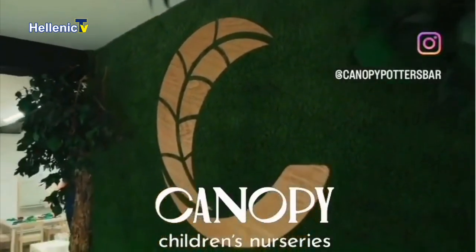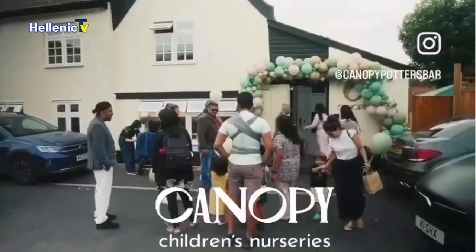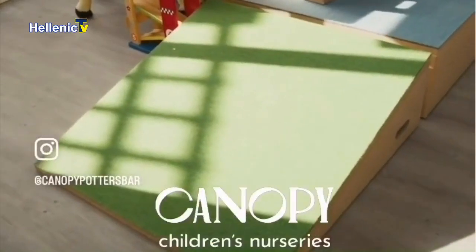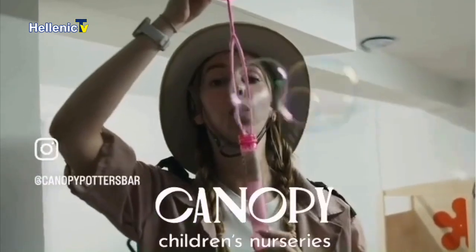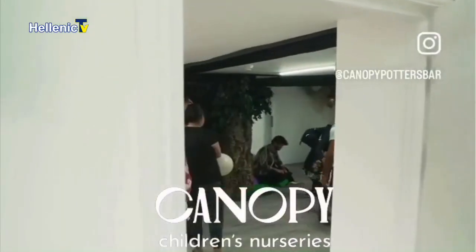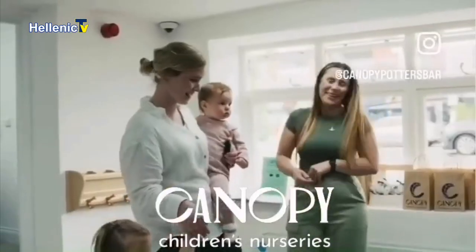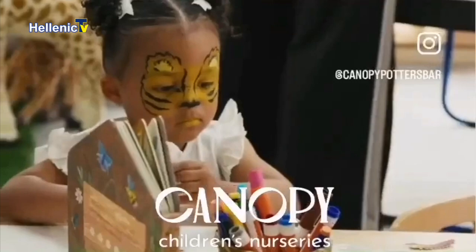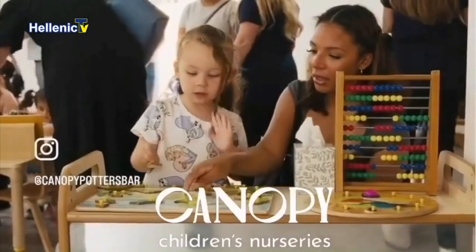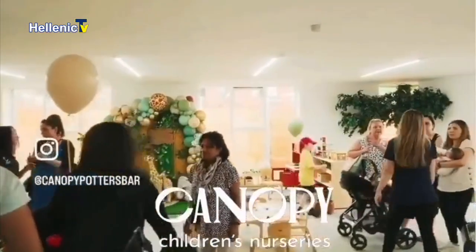They've also got nurseries in Wembley Park, Shrewsbury, and St Albans, but the Potters Bar one has donated a lot of stuff for Sierra Leone — a children's nursery, not a plant nursery. Canopy Children's Nursery. The stuff they've donated has finally arrived at the nursery in Sierra Leone. There's a giant plastic caterpillar tube for the children to crawl through.